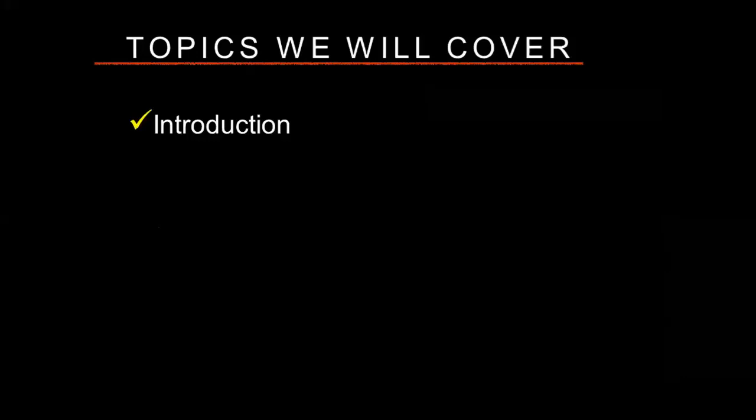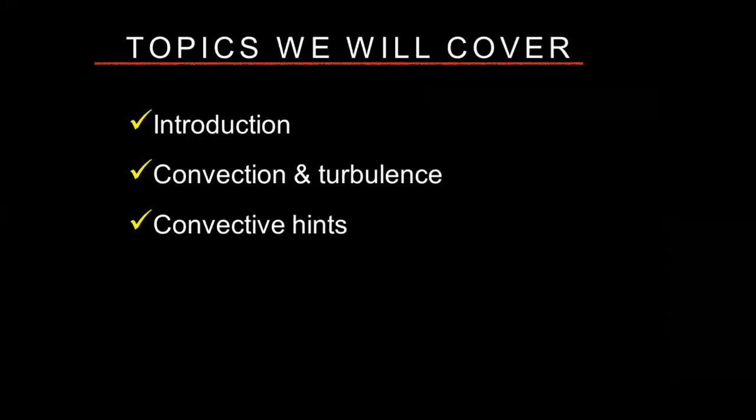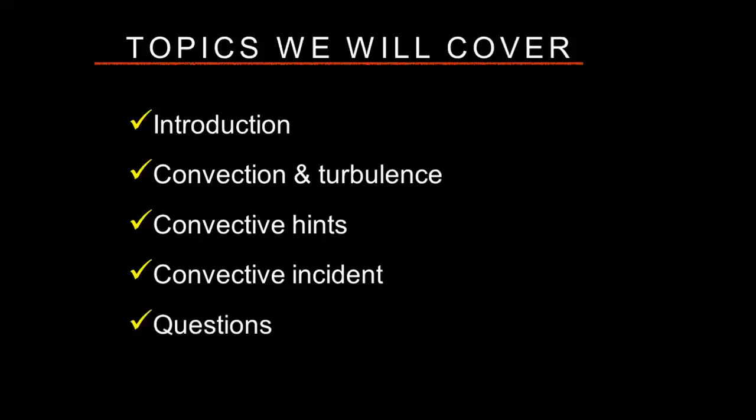Here are the topics we're going to cover tonight. We'll go over a brief introduction and get into the meat and potatoes, talking about convection and turbulence. The two go hand in hand, so it's important to talk about those two items together. Then I want to throw in some convective hints — things you need to be paying attention to that will give you better decision points before and during a flight. Then I'll talk about a convective incident, go through the overall scenarios so you can see how even basic weather events can be pretty dangerous. At the end, we'll do some questions and answers.